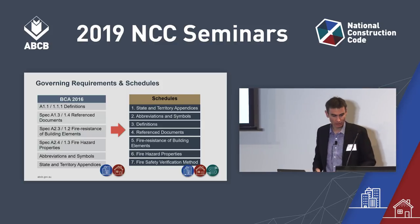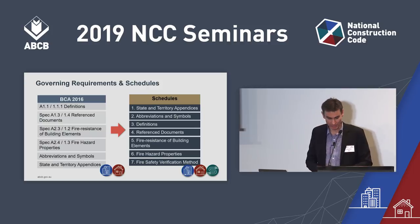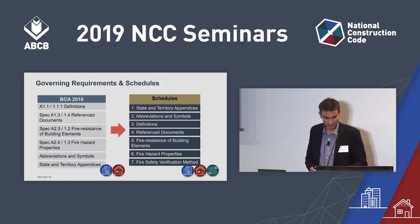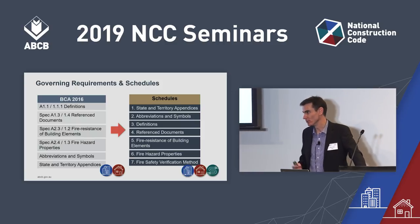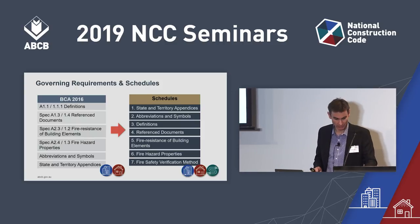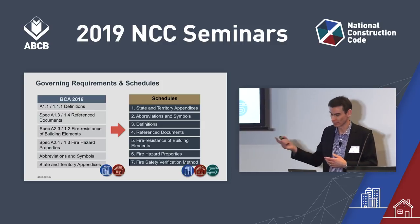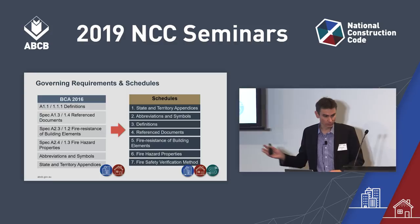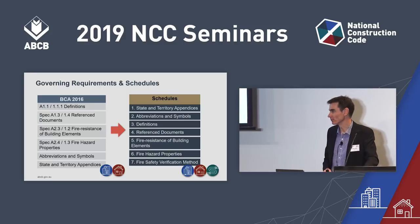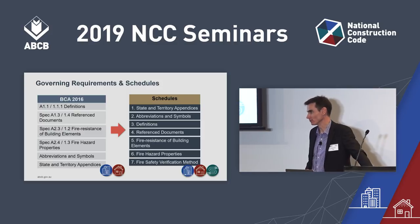Here are the schedules. The first schedule is the appendices for each state and territory. The second schedule contains abbreviations and symbols. Definitions and reference documents make up Schedules 3 and 4. Schedule 5 is what used to be Spec A2.3 in Volume 1, and Schedule 6 is what used to be Spec A2.4 in Volume 1.